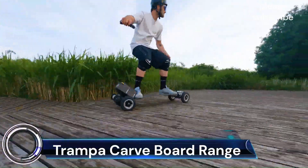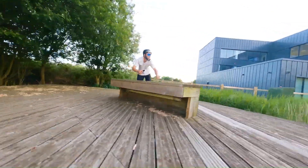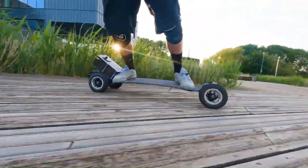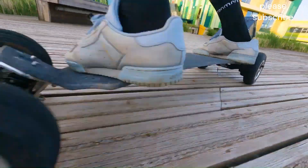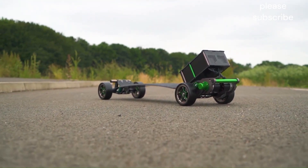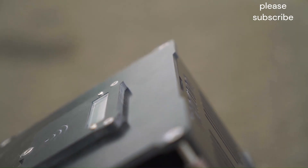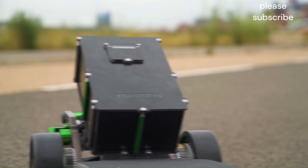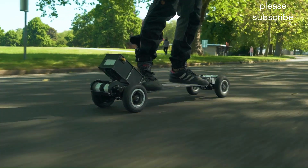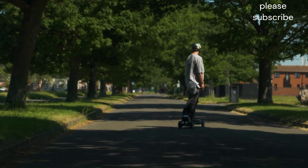Trampa Carveboard Range: Trampa offers a range of high-quality carveboards that cater to both urban and off-road riding. These boards are known for their versatility, performance, and durability. The 6-inch wheels offer greater agility and responsiveness, making them ideal for urban carving and technical maneuvers. Trampa offers a variety of wheels with different tread patterns to suit different riding styles and conditions.